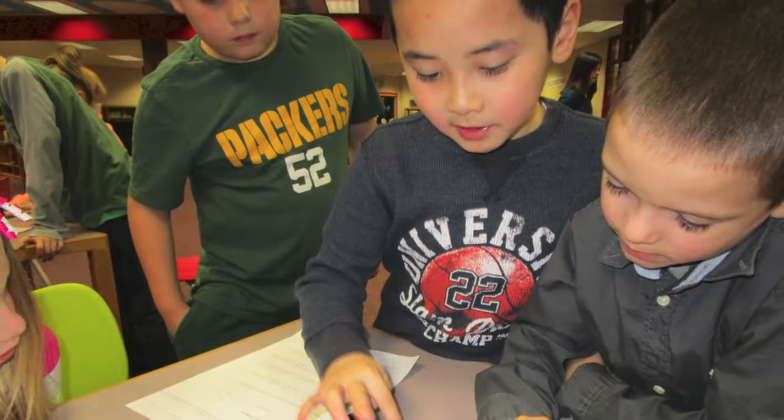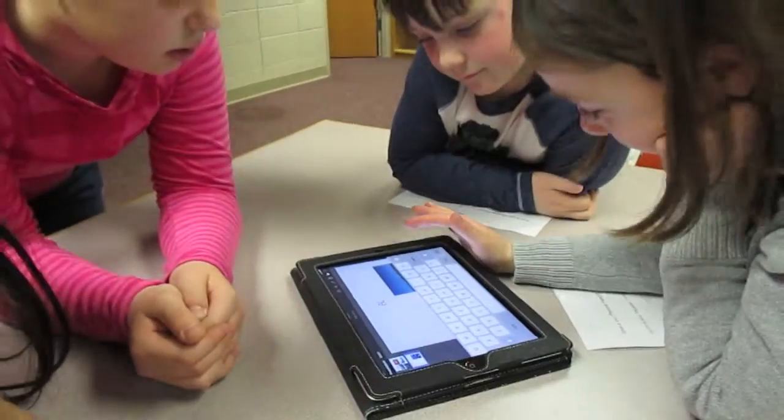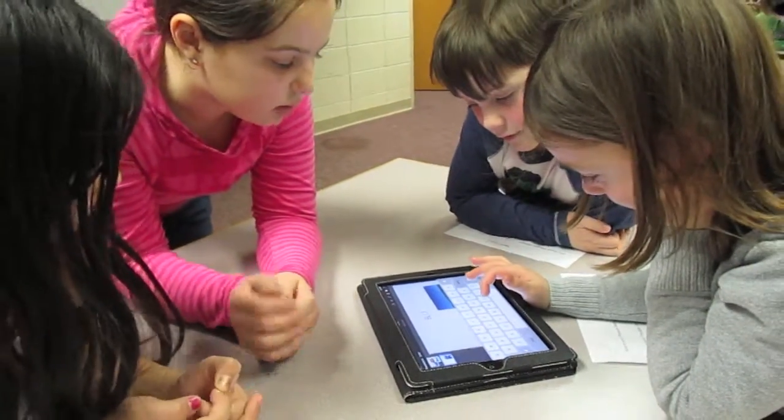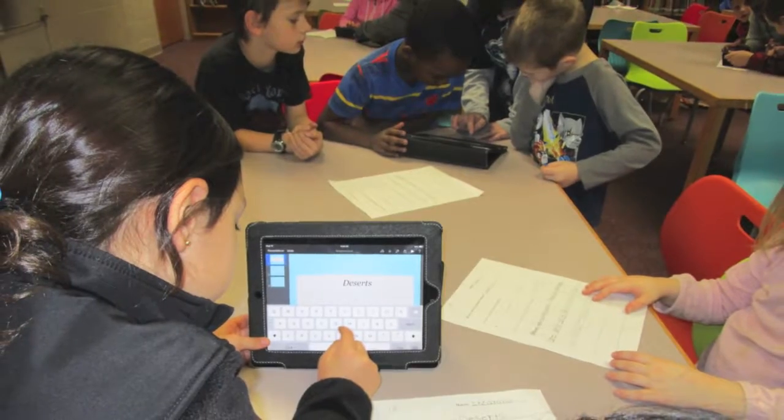When the presentations were completed, students presented to the class and discussed what they learned from this process, what they liked about making their presentations, and why it was helpful to work with the third grade technology buddies.